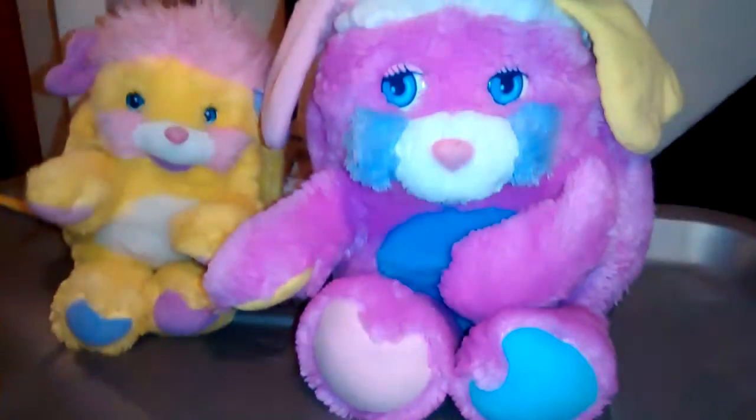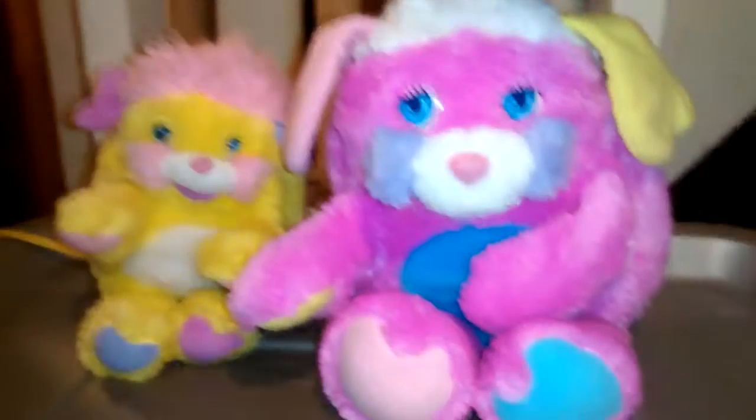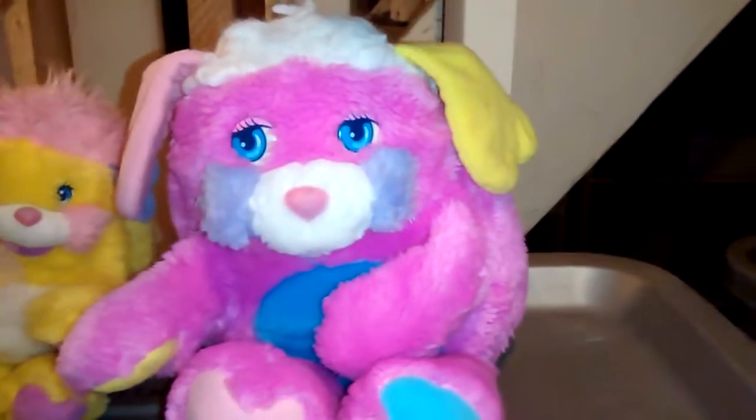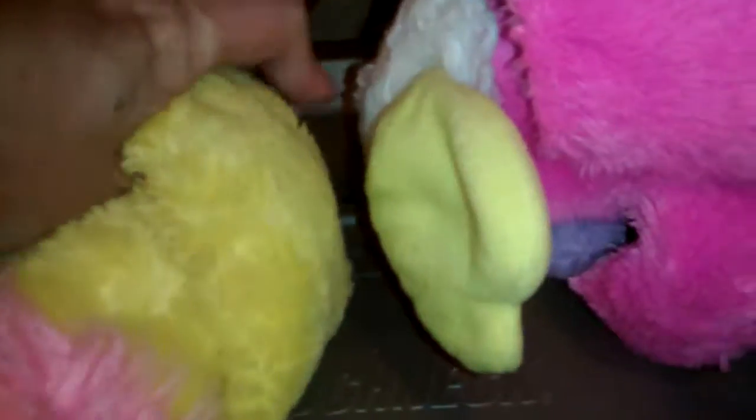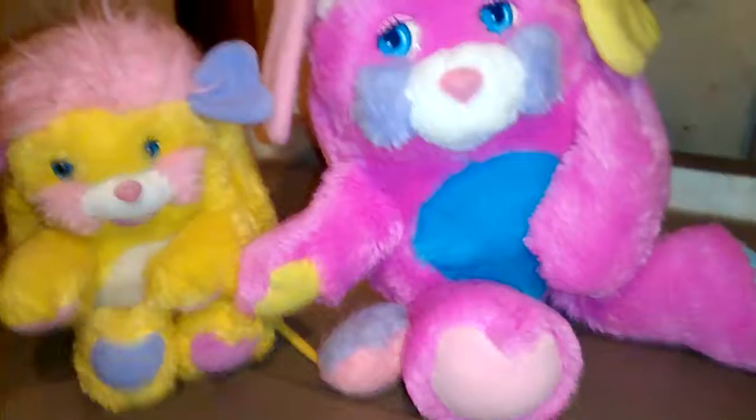Next we have the Popples. These guys turn into a ball - you turn them inside out. Here's a big one and a small one. The labels are inside the little thing but they turn inside out, they're pretty cute. I think they're starting to make a comeback. There's the date - wow, 1985! I was just a kid then. That's my Popples.